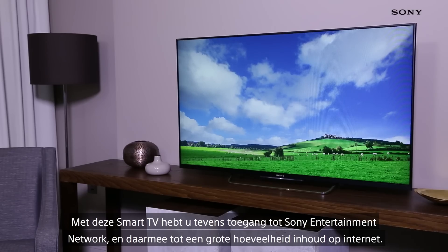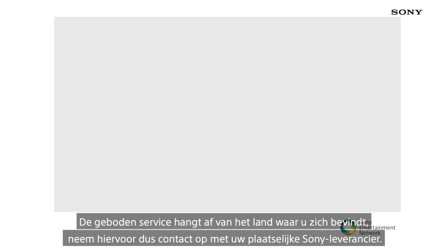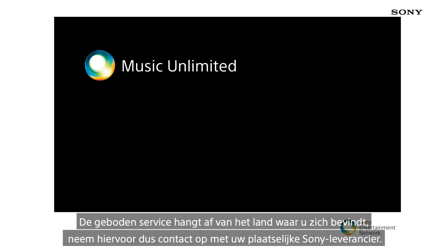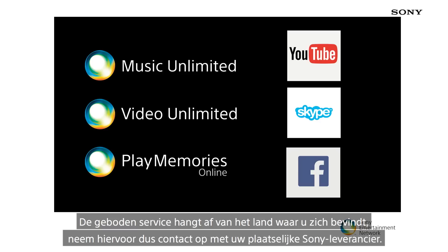The TV is a smart TV which includes Sony Entertainment Network — a gateway to a large array of internet content that includes Sony services such as Music Unlimited, Video Unlimited and Play Memories, as well as other services like YouTube, Skype, Facebook, and many more.